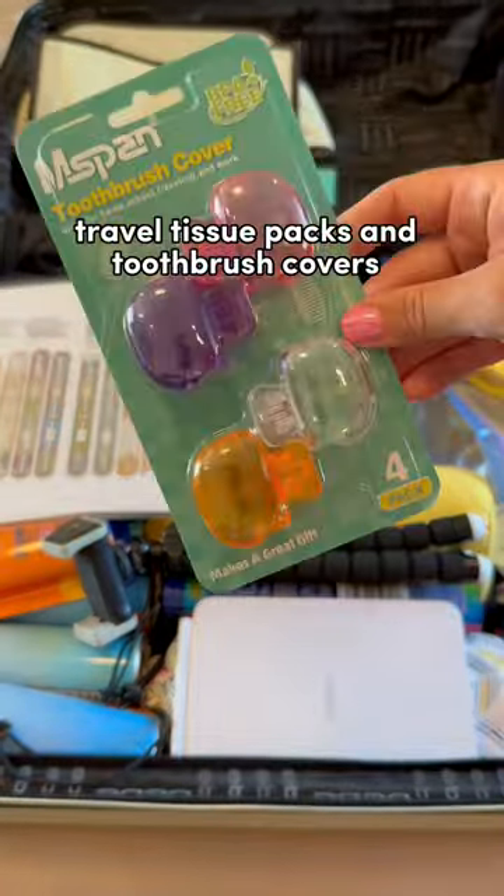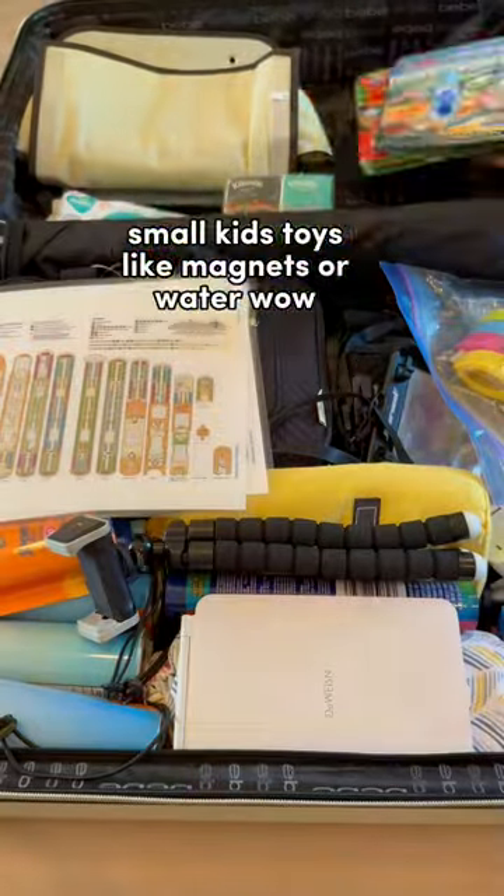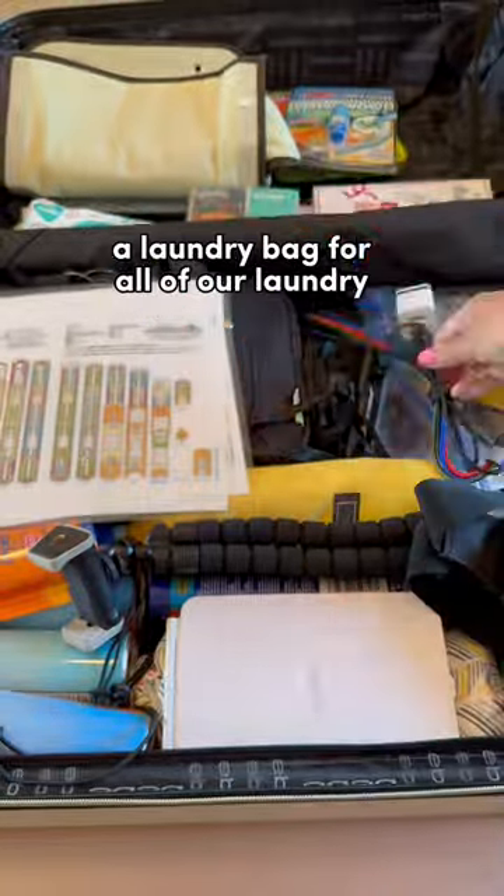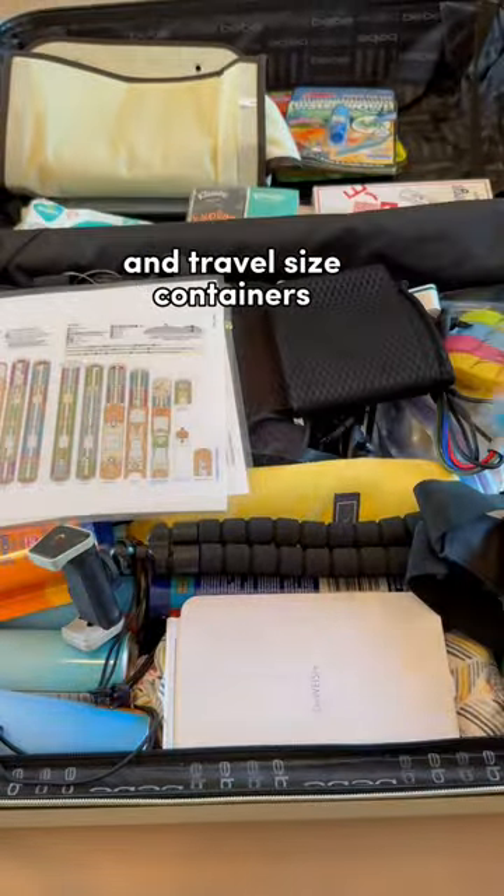Travel tissue packs and toothbrush covers. All kids' toys like magnets or Water Wow, and travel size games and cards. My trusty fanny pack and multi-use cords. A laundry bag for all of our laundry and travel size containers.